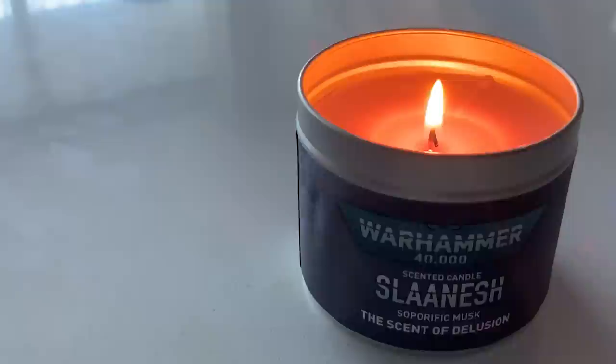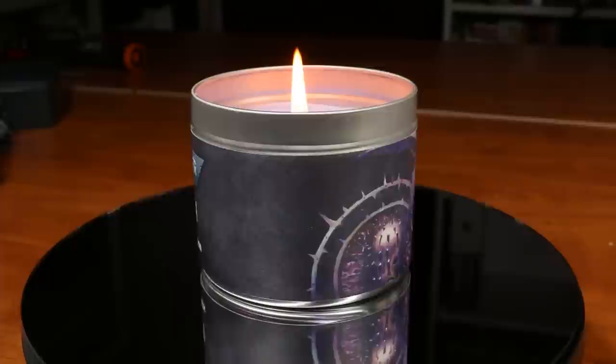Finally, we have the candle that everyone's curious about: Slaanesh Soporific Musk, aka the Scent of Delusion. This is one of the most interesting scents in the range. It's a very floral scent — a little bit perfumey, but not in a bad way, not in an alcohol-based perfume kind of way. It's a bit floral, and I think what they were going for is sort of a lavender smell, which makes sense with the name Soporific Musk.